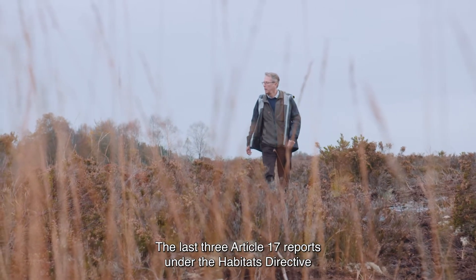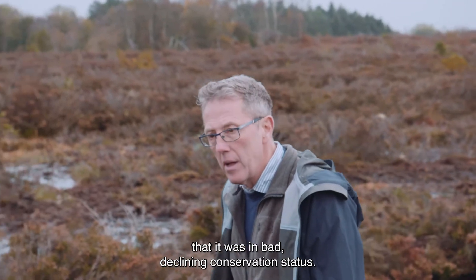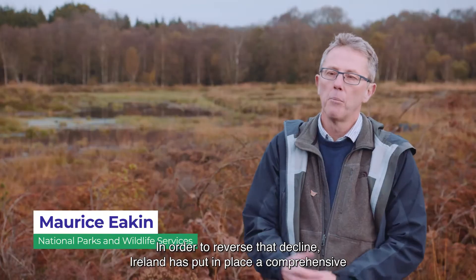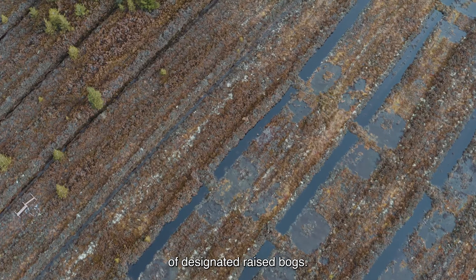The last three Article 17 reports under the Habitats Directive for the Annex I Habitat Active Raised Bog concluded that it was in bad, declining conservation status. So in order to reverse that decline, Ireland has put in place a comprehensive and accelerated programme of restoration measures across our whole network of designated raised bogs.